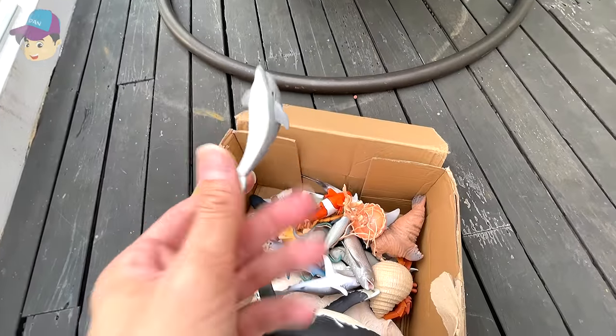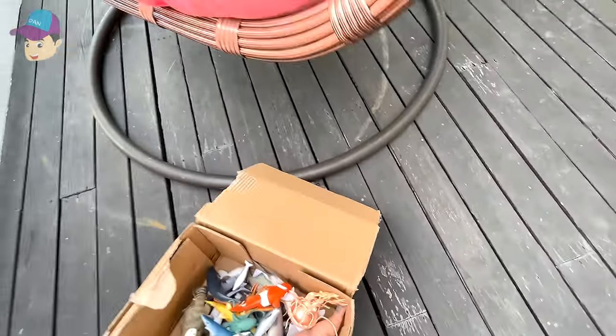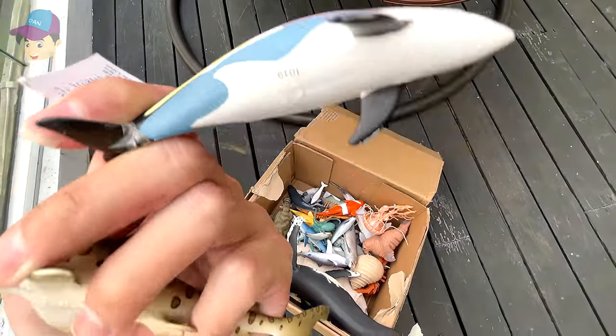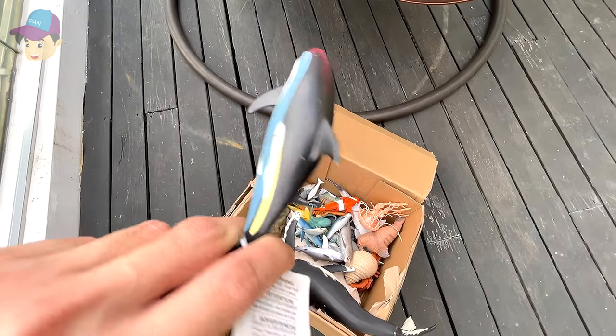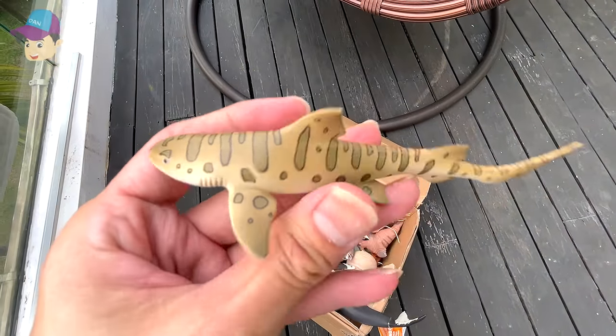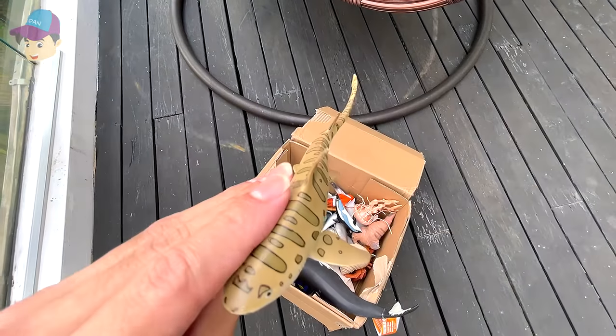Another dolphin, and over here we have an Atlantic white-sided dolphin.